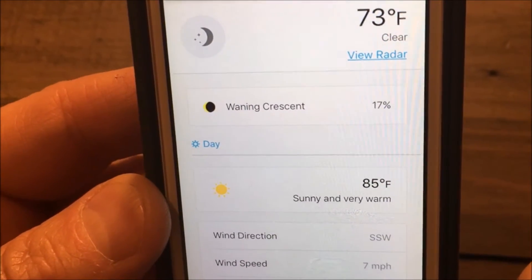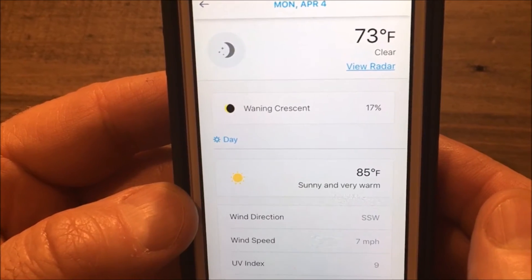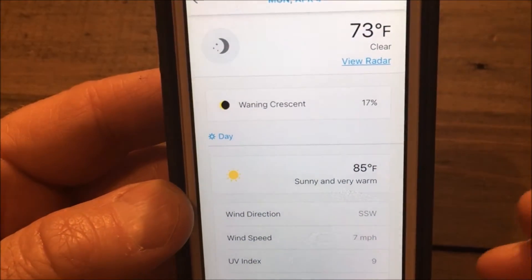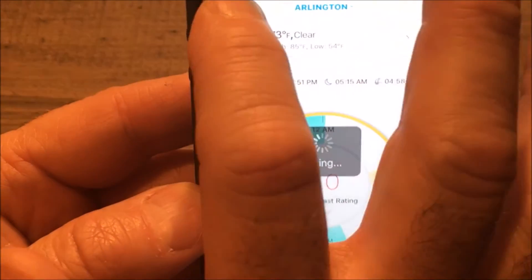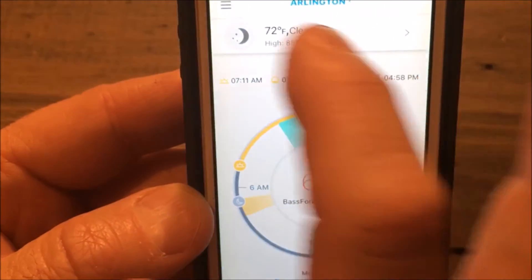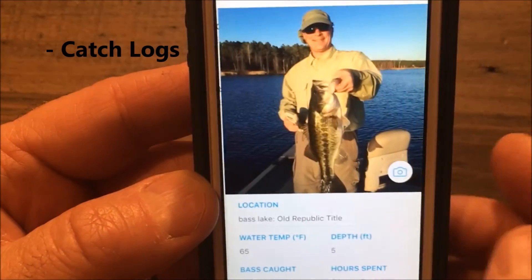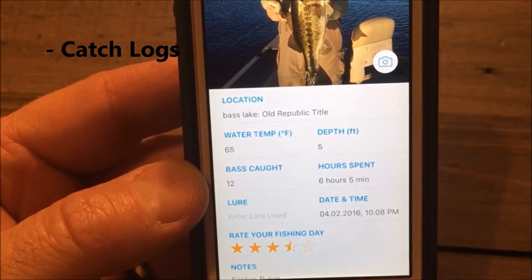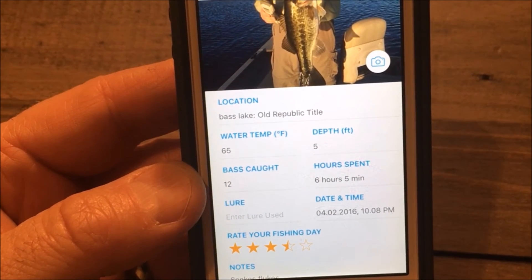In summary, we have thought of everything a bass pro needs for trip planning, like 10 days of past weather details. We have a catch log and picture uploading features so you can archive your catches by lake, so you can pattern more bass the next time you fish that same body of water.